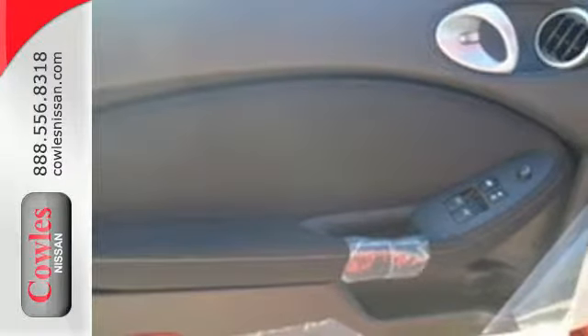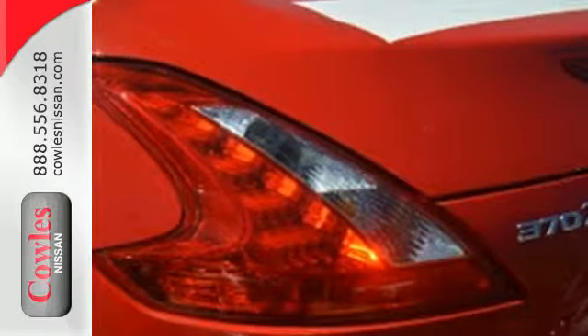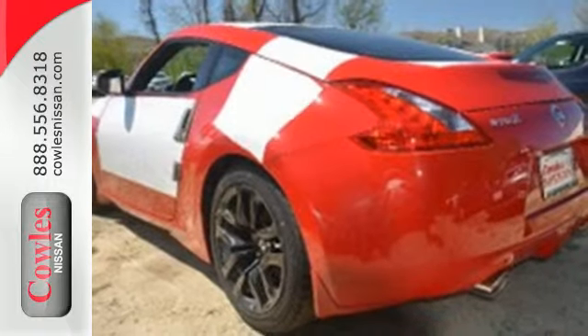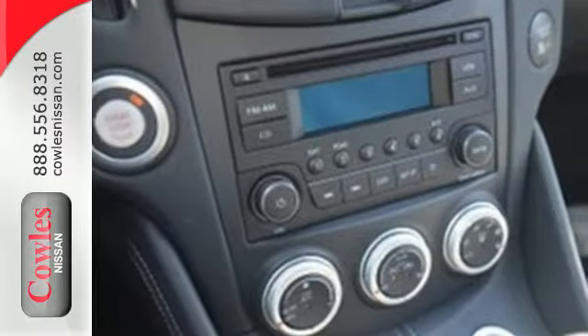The 332 horsepower 3.7 liter V6 is just the beginning. The zero front lift aerodynamics, the supportive and comfortable driving seat, and dual exhaust and LED tail lights accentuate this 370Z's bold driving character.